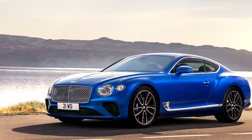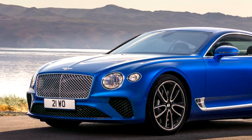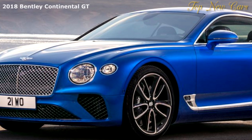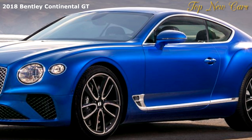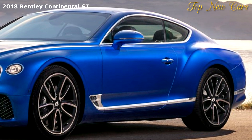Bentley Motors announced full details of the new Bentley Continental GT, the definitive Grand Tourer. Designed, engineered, and handcrafted in Britain, the new third-generation Bentley Continental GT combines spirited, focused performance with handcrafted luxury and cutting-edge technology to create the finest Grand Tourer ever produced.